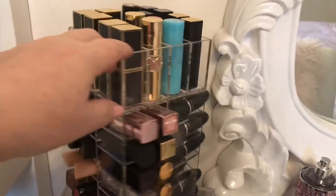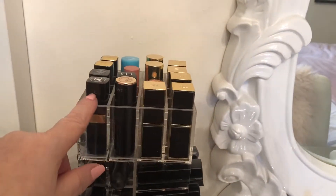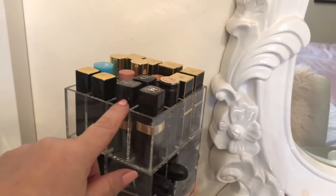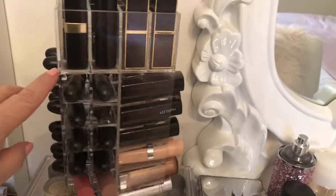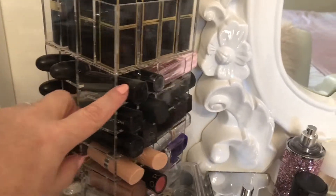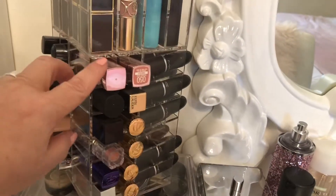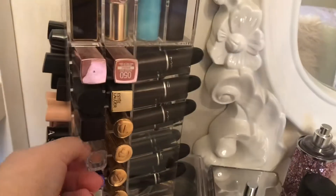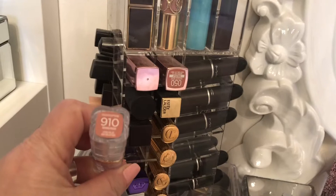Here I have my lipstick turntable — sort of like a lazy Susan — and I've got all my lipsticks. My Tom Fords, a few high-end lipsticks, Chanel, and then a lot of Mac. And here's just miscellaneous assorted ones.